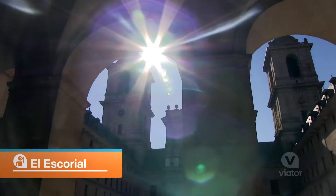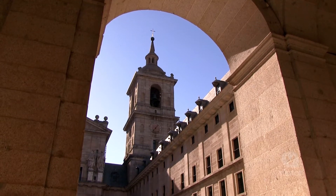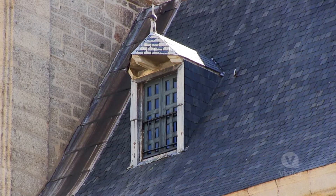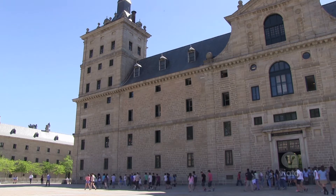I am now here at Escorial in this beautiful complex. It's a monastery, the cathedral is huge, it's 280 feet high, there's artwork all over the walls. There's even a pantheon downstairs where all of the old kings are buried in this old golden room where all their caskets are stacked up. It's really an interesting place.